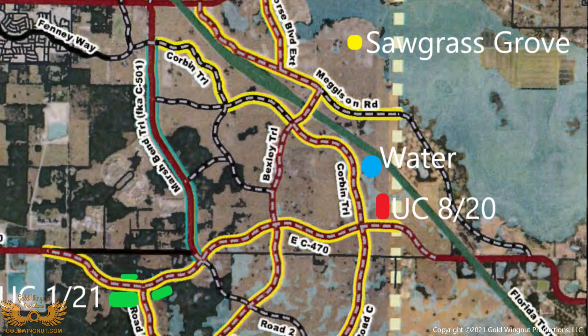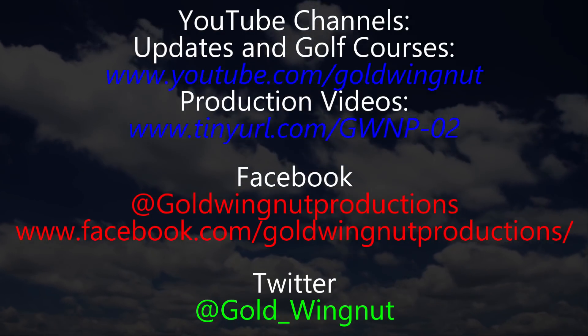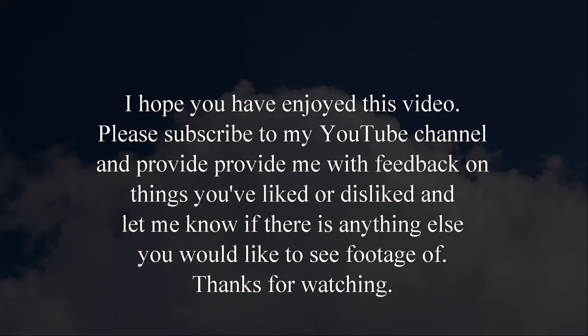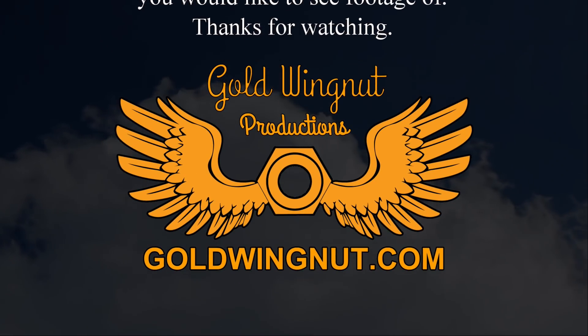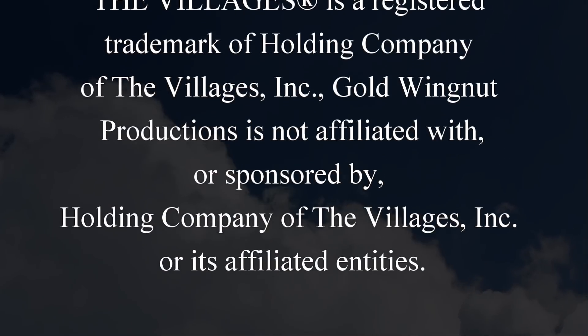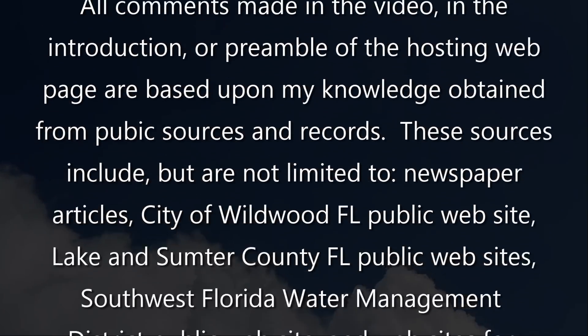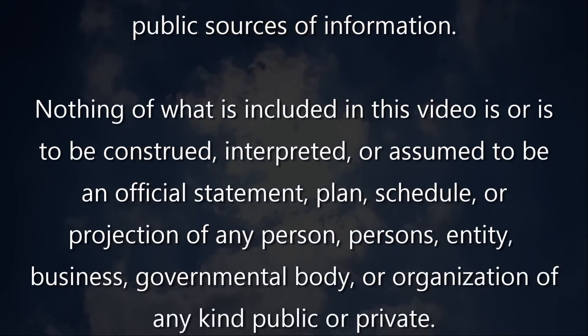I hope you found this video enjoyable and informative. I try my best to bring you factual information. As always, any of this information is subject to change at a moment's notice — that's the way the construction industry works. I hope you've enjoyed this video, and if you have, please subscribe to my YouTube channel. I'm Don Wiley, and thank you for watching. We'll see you next time.